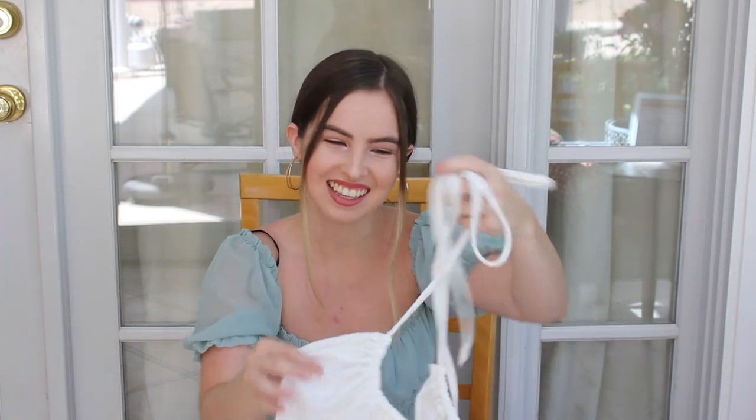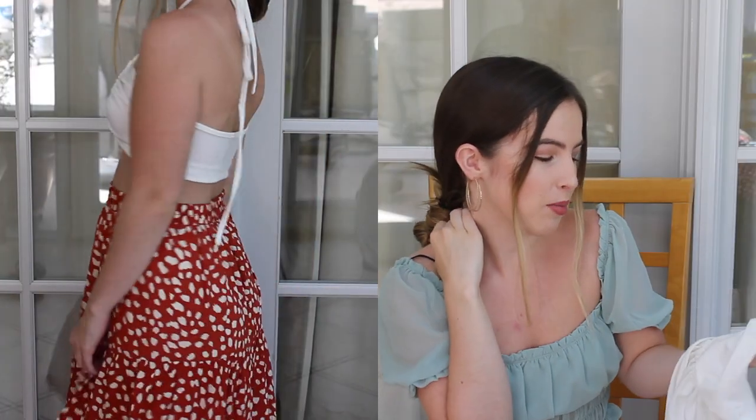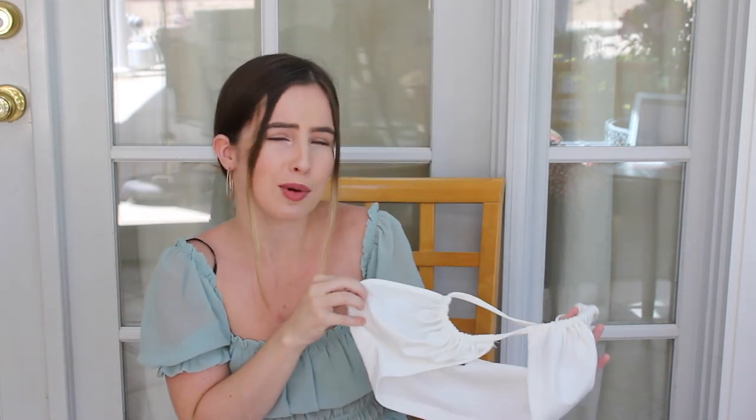The next thing I got is another twist halter neck crop top — it's kind of like a bandeau top. This top is really cute. I've been seeing it all over Instagram. Princess Polly and Beginning Boutique have tops just like this and I'm sure they're way more expensive — like thirty dollars or something. This was seven dollars, extra small. I picked this up because I thought it would be a really cute, beachy summer top. I love white tops — I can't have enough.